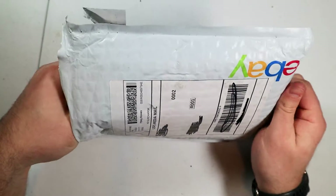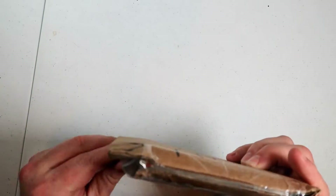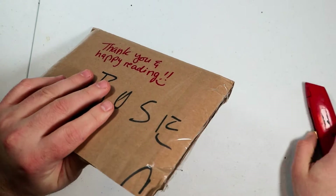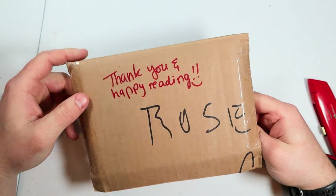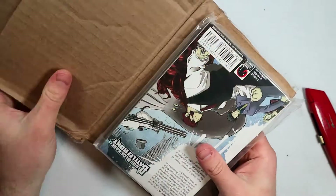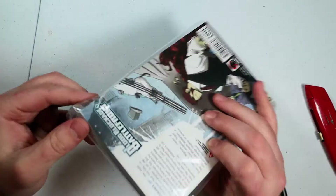Another package from eBay — people on eBay typically have pretty good shipping common sense, which is good. Rosie, thank you and happy reading! Shout out to Rosie if you're watching — thank you for the excellent packing job. Let's open this up — try not to cut the book. Here we are with a nice little baggie: Blood Blockade Battlefront Volume 7.